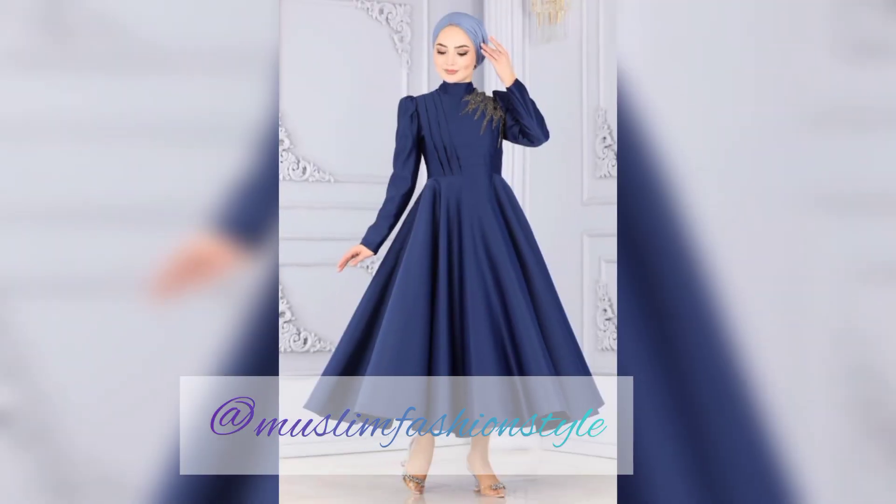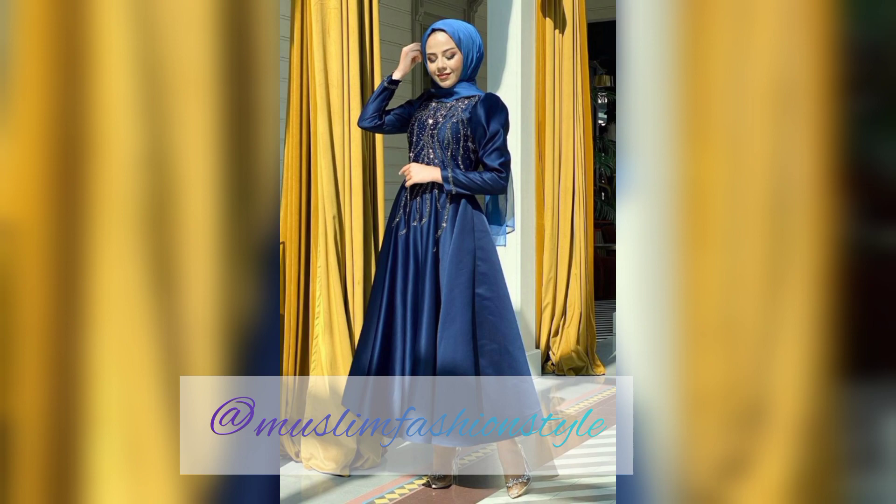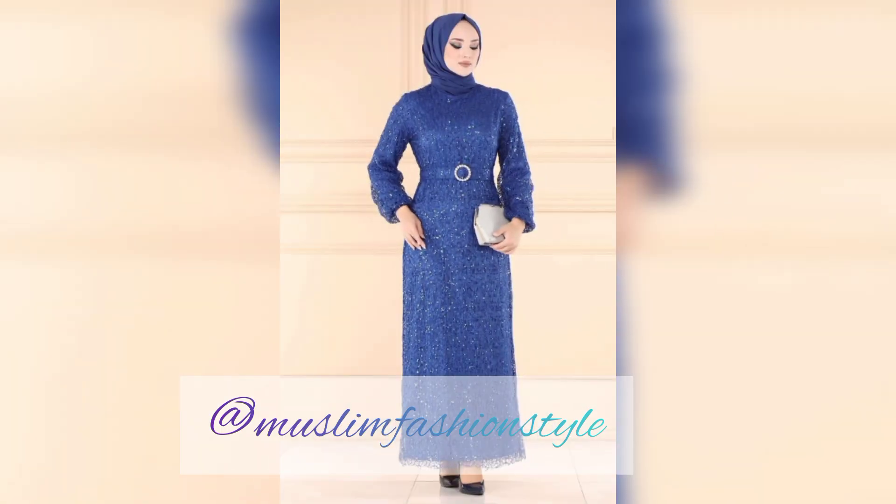For weekend day life, all colors of shoes pair well with all blue color maxi designs. I hope you like and share my videos — please subscribe to my channel Muslim Fashion Style and click the bell icon, and don't forget to subscribe.